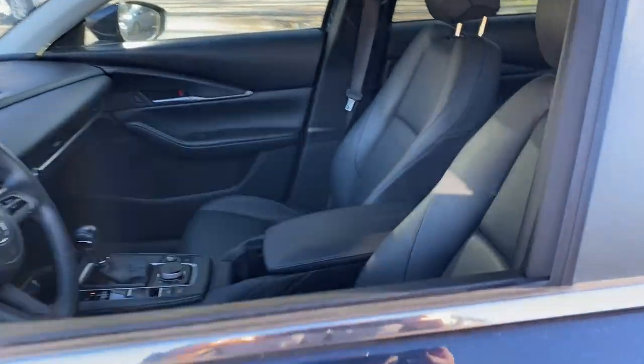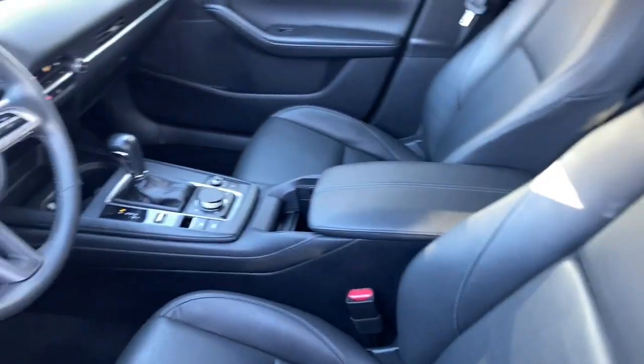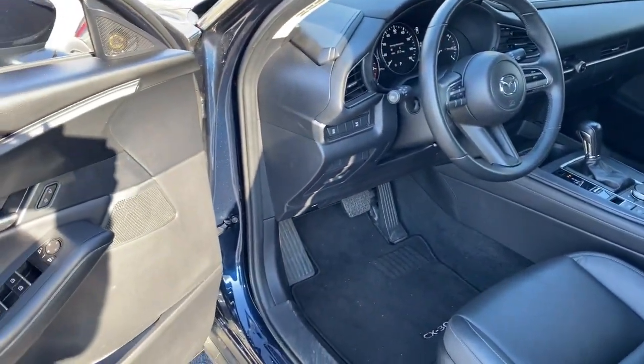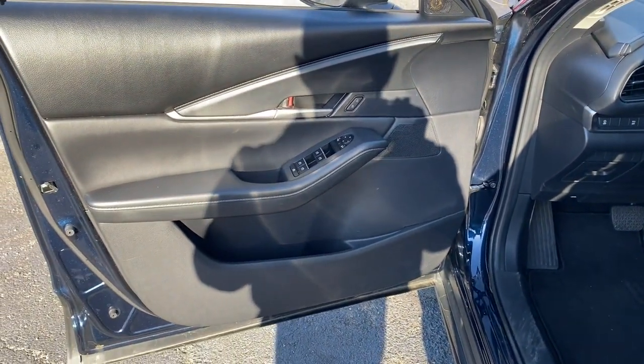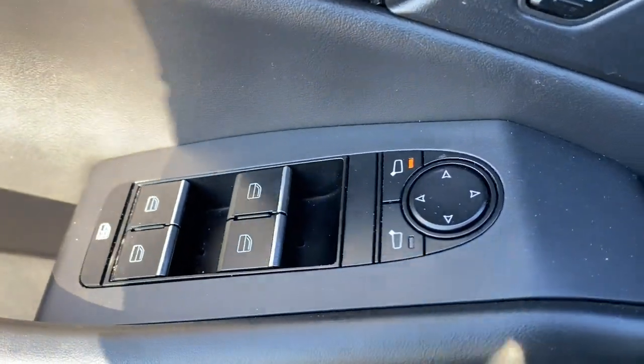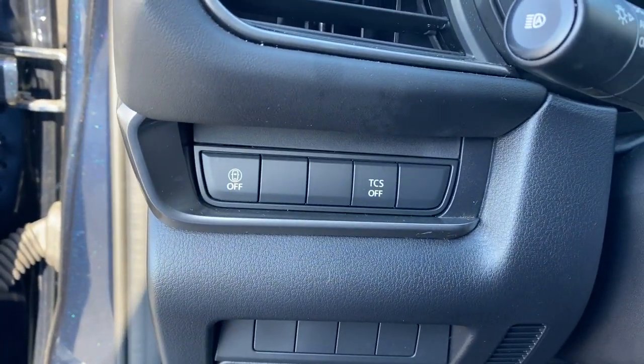These are just some of the great options this vehicle comes with: Apple CarPlay and Android Auto, keyless entry, electronic stability control, alarm, dual zone AC, aluminum wheels, steering wheel audio controls, rain sensing wipers, leather steering wheel, and rear spoiler.